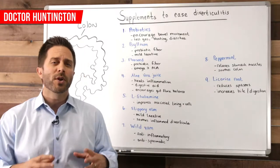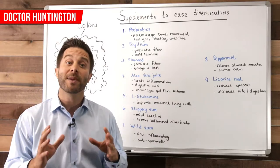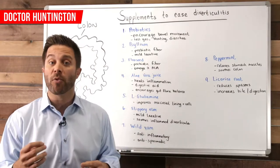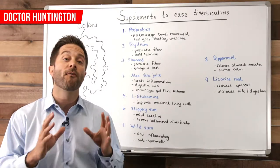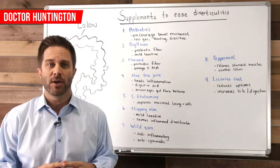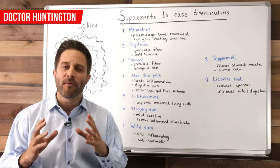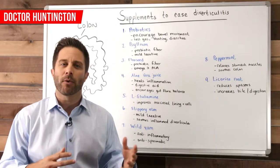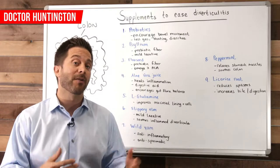When you consider what the causes of diverticulitis are, it should be clear that the condition is entirely preventable. What you want to do is avoid developing the diverticula — those little pockets — in the first place. Because once they form, you really can't get rid of them. At that point, the focus really turns to preventing the flare-ups.